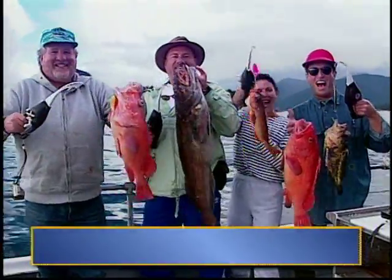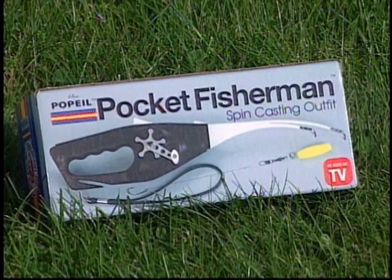Pocket Fisherman is also great fun for adults too. It's rod, reel, line, bobber, hook, casting plug, the whole thing. Expert or amateur will love the Pocket Fisherman.